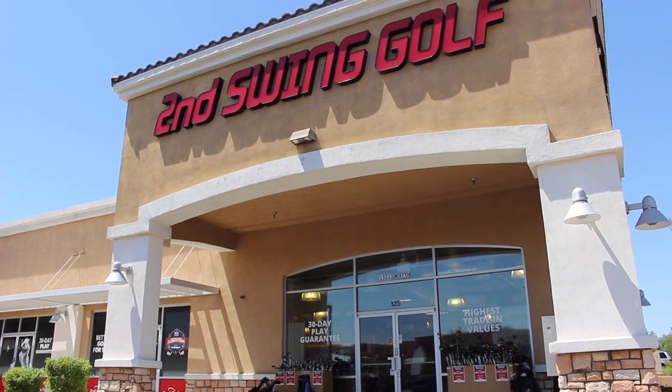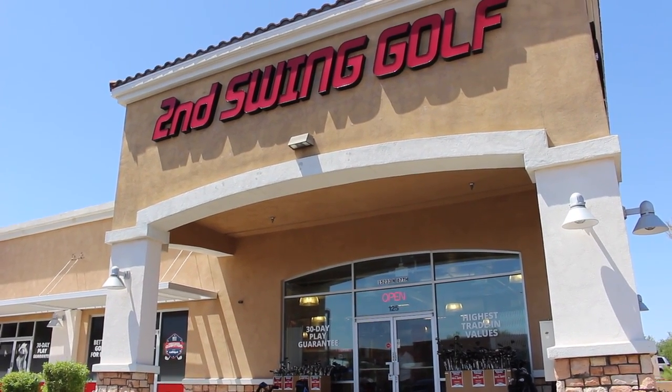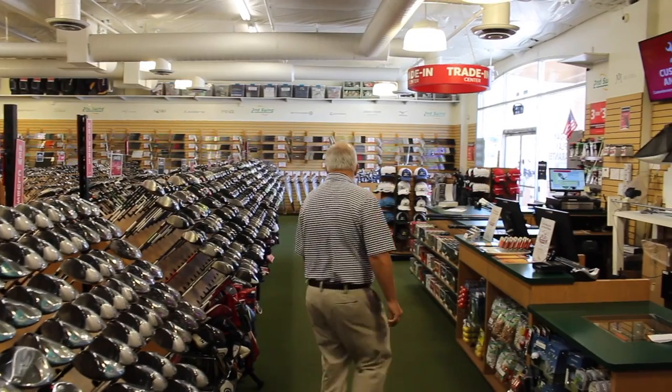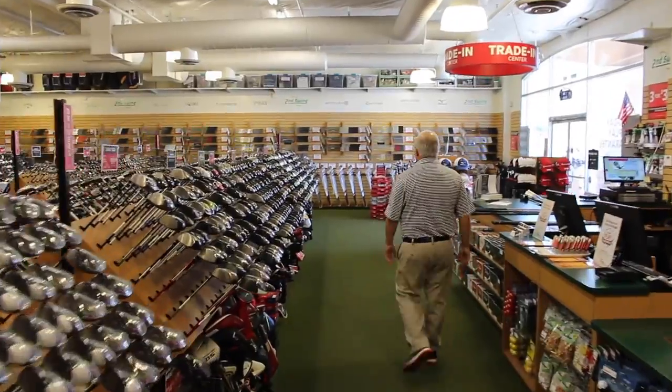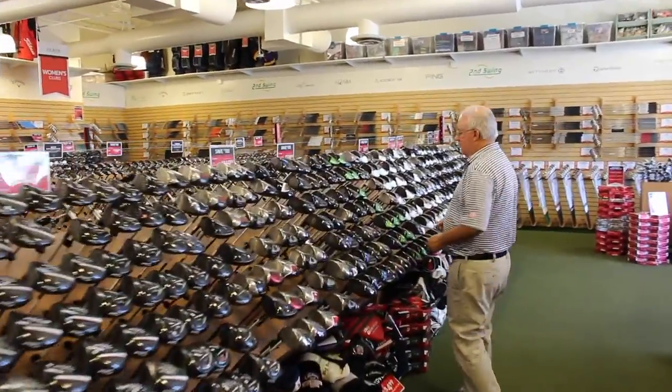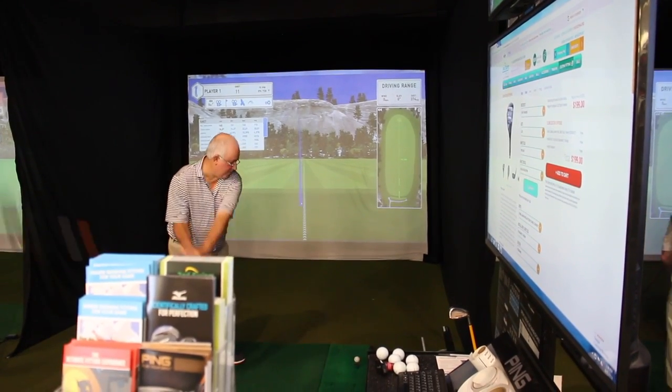Hi, Chris Wallace from Second Swing. We're in Scottsdale, Arizona today at our Second Swing Scottsdale location. I'm with Scott Summers. Scott's a PGA professional and also one of our Second Swing master fitters. We're going to talk about his experience as a fitter. We're about halfway through 2018 and a lot of great new clubs have come out, and we're going to talk about drivers and some of the clubs that his customers have had great success with, fitting a lot of different types of players.